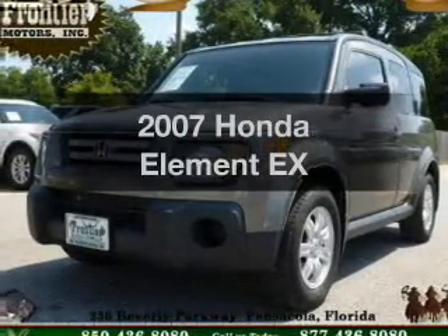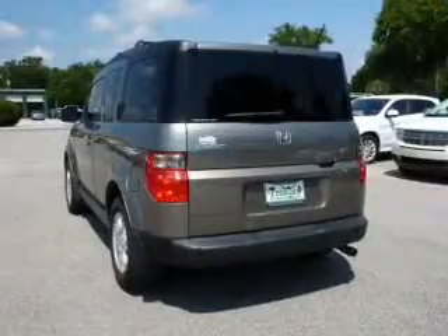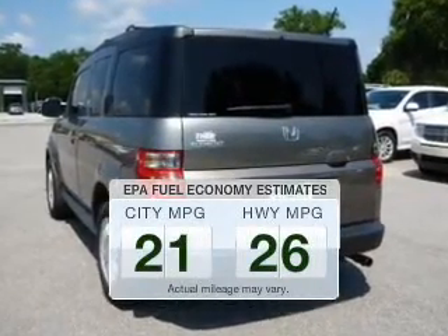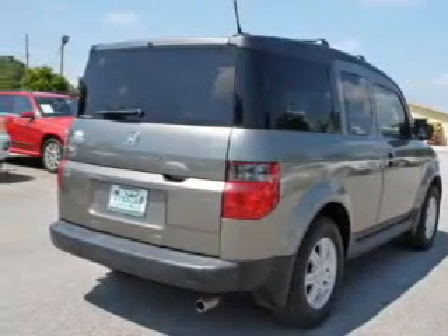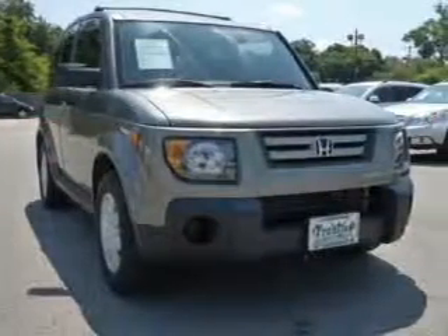Introducing the 2007 Honda Element. Everything you need under one roof with this great vehicle. Save your money — make fewer trips to the gas station when driving this fuel-efficient vehicle. The powertrain includes four-wheel drive with an efficient four-cylinder engine driven by a five-speed automatic transmission.